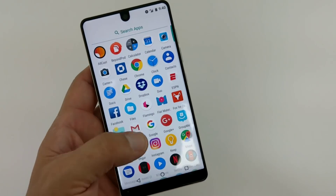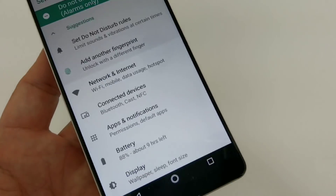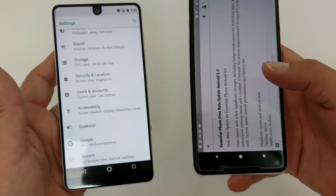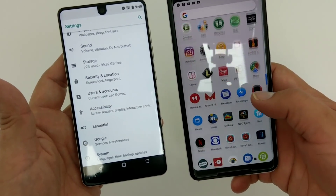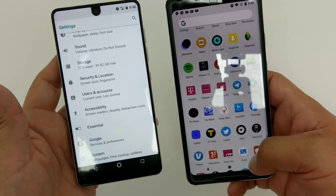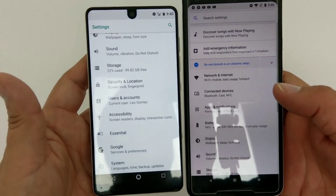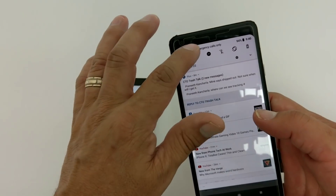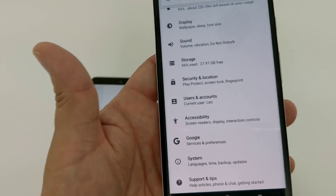If you go into Settings, the settings menu looks different now — it's pretty sleek. If I compare it to my Pixel 2 XL, which I have here, and go into Settings on that — you can see how they're pretty much the same. I have the brightness down on this one, but as you can see it pretty much looks the same.